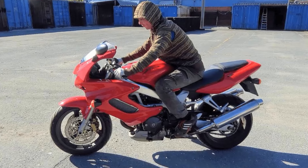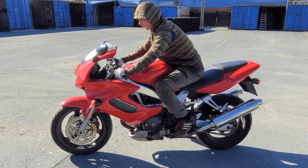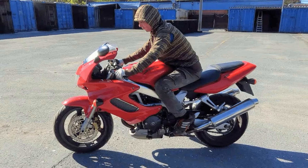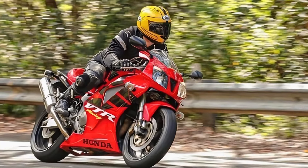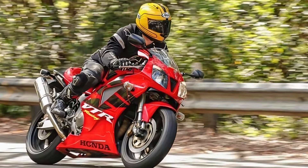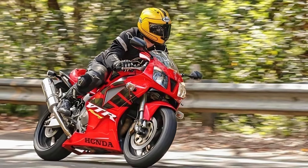Sadly, the VTR-1000 didn't see the light of day forever. Honda discontinued it in 2005. There's a murmur of longing among some riders for a comeback. The combination of comfort, power, and distinctive style makes the VTR-1000 a motorcycle that left its mark, and a return would surely be welcomed by those who crave a sporty ride with a touch of personality.